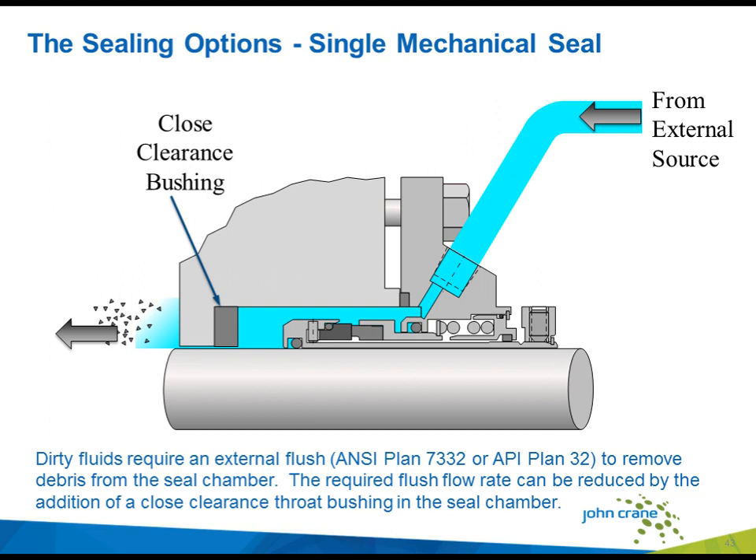To achieve reliability of a single seal in these sealing environments, the presence of these particles or fibers must be removed. This can be achieved by introducing an external clean flush to the mechanical seal. An external flush has the benefit of removing the heat generated by the mechanical seal, but more importantly, it displaces particles or fibers from the mechanical seal chamber. The flow rate of the external flush can be controlled and regulated by various means, the simplest being the addition of a close-clearance bush in the throat of the seal chamber. The John Crane Safe Unit is one option to provide a controlled external flush injection to the seal chamber, with the ability to regulate the flow and pressure of the flush fluid.